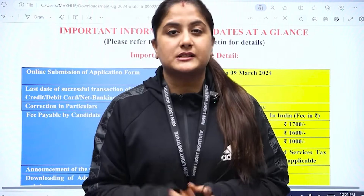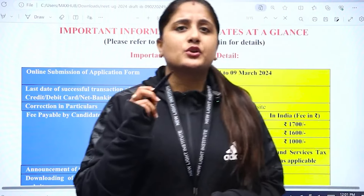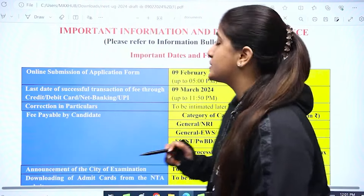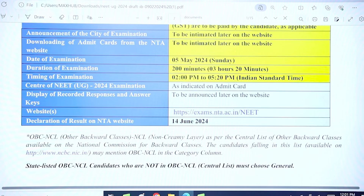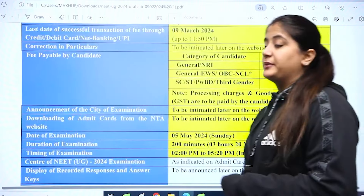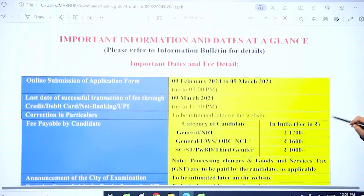There are some important dates that you have to take care of throughout this registration journey. But before that, there has been a twist this time — the registration has not been released on NEET's official website but on another website: https://exams.nta.ac.in/NEET. This means we will now be equally active on this website. So please be very careful this time.